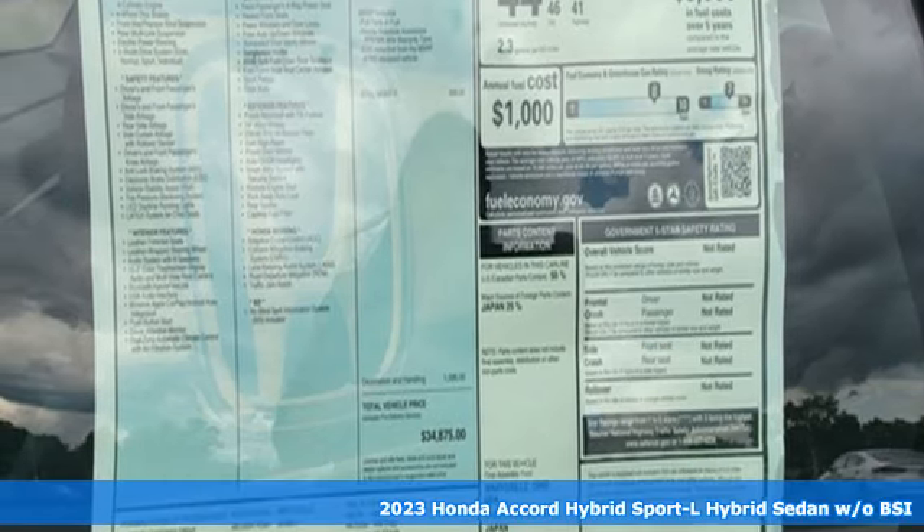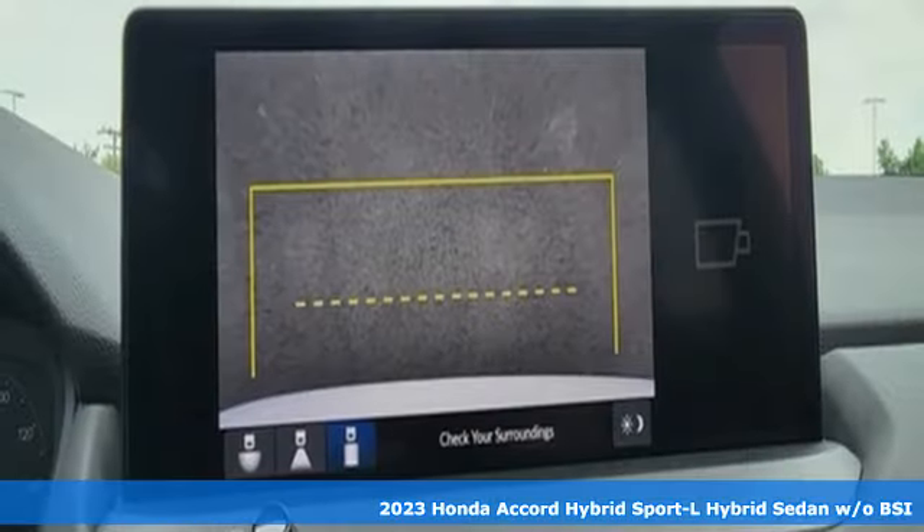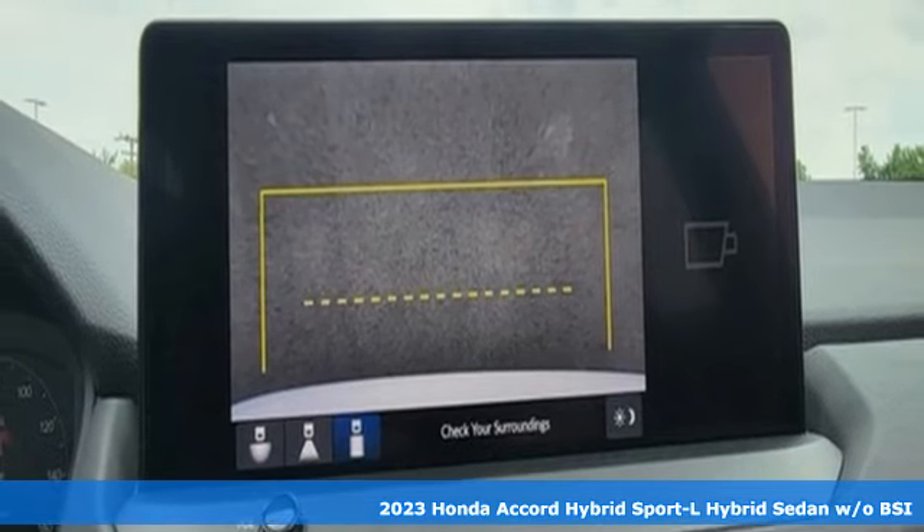It's a new 2023 Honda Accord Hybrid. Blue skies for our children, luxury and reliability for you.